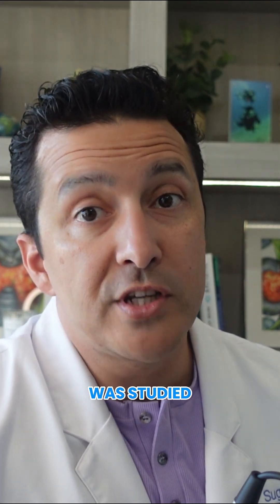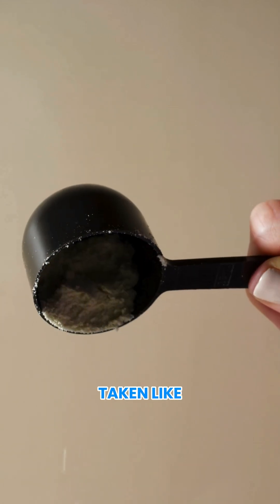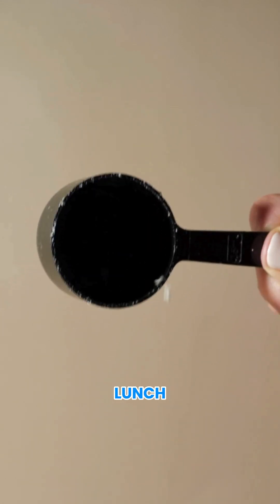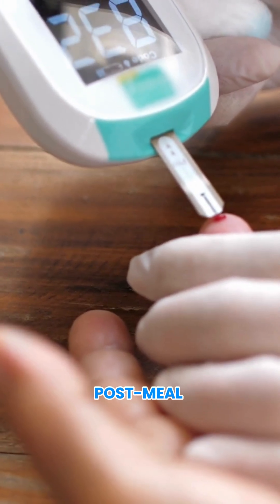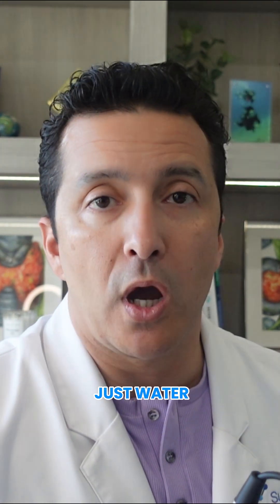For something very specific that was studied: 10 grams of whey protein macrogel taken 15 minutes before breakfast or lunch reduced CGM post-meal glucose exposure by 39% versus just water. This was published in Science Direct.